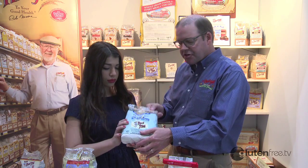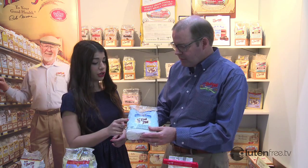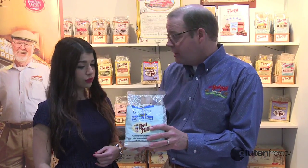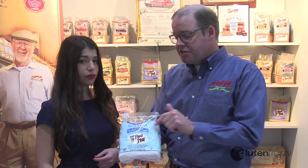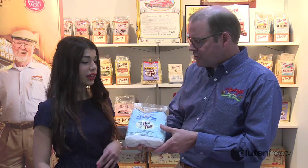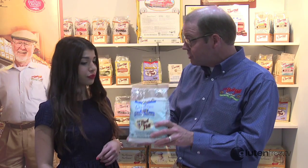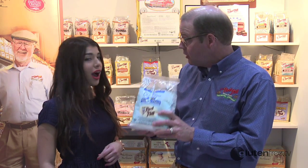And this is a new product — this is our gluten-free one-to-one flour, relatively new within the last year. The reason it's called one-to-one is because you can take one part of this flour and replace it for one part wheat flour. So if you have your favorite chocolate chip cookie recipe, you can use that recipe and just substitute this flour — you don't need to add anything else. It's a wonderful flour and it has a lot of whole grain sorghum in it, so you get a nice nutritional value out of it.